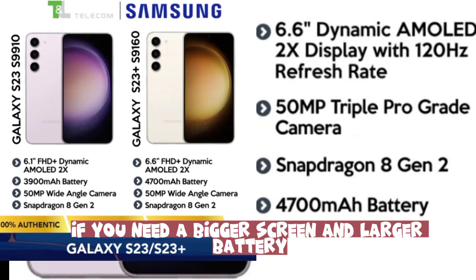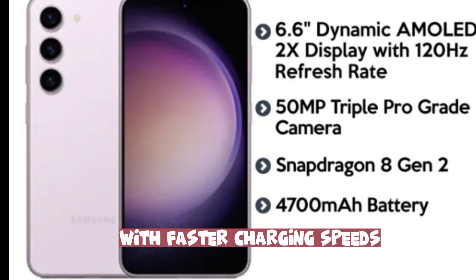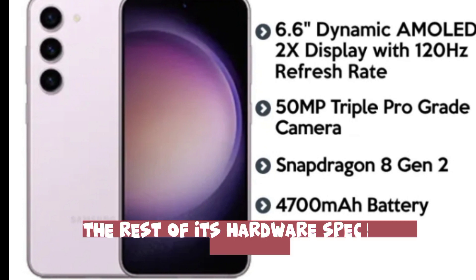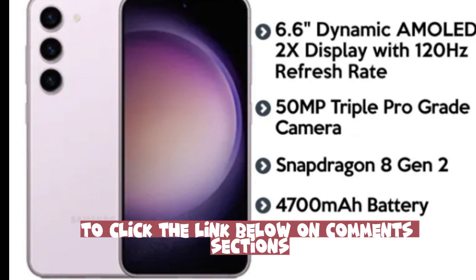If you need a bigger screen and larger battery with faster charging speeds, consider the Galaxy S23 Plus instead. The rest of its hardware specs are identical — click the link below in the comments section.